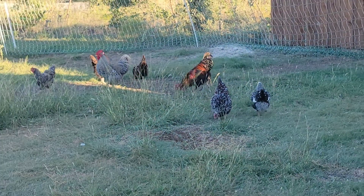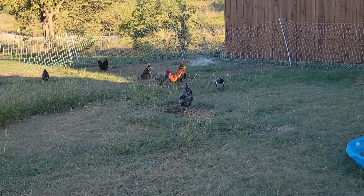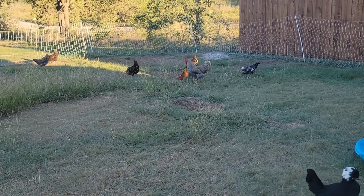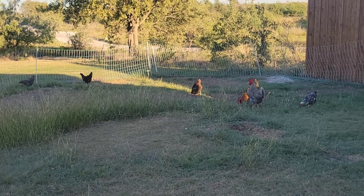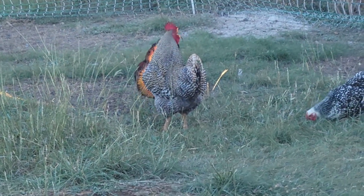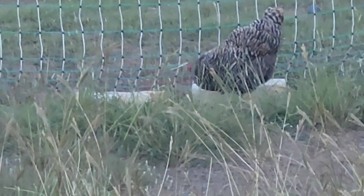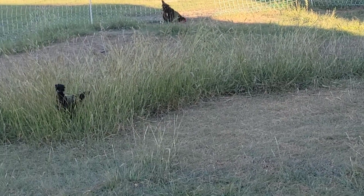Boss is a very proud rooster and he does not like me being in his area. If I turn my back on him right now he would come after me. Boss was supposed to be a pullet, but he got him from a farm store and he wasn't a pullet. The reason I'm telling you that is because I got what I thought was two Barred Rock pullets — there's one, he's not a pullet, he's a rooster. And then there's my other one. That is Prudy.